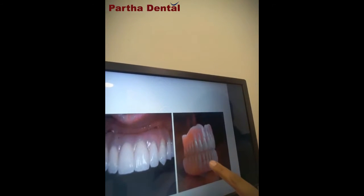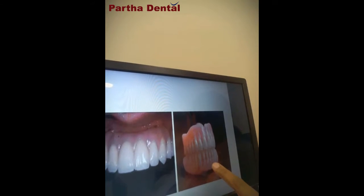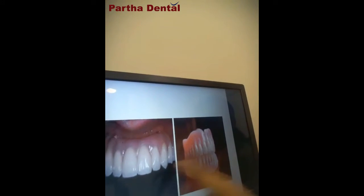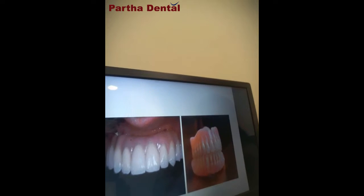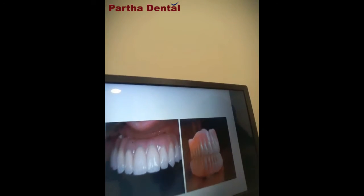Apart from chewing efficiency, you can clearly appreciate the aesthetics. Removable dentures are clearly visible as artificial substitutes. Whenever a patient smiles you can tell they are artificial, compared to the very natural-looking aesthetics we can provide with full mouth implant-supported dentures. This is the second advantage.